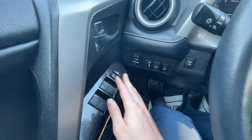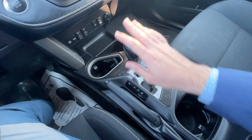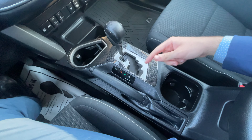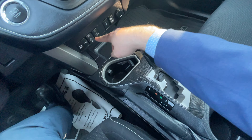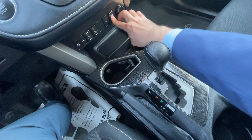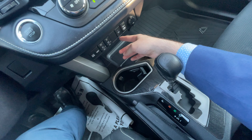On this side you've got your volume controls, phone controls, and controls for the center screen. Same thing on the other side — you can also control the center screen from there as well. You've got your trip computer and your radar cruise control button here to adjust the gap.